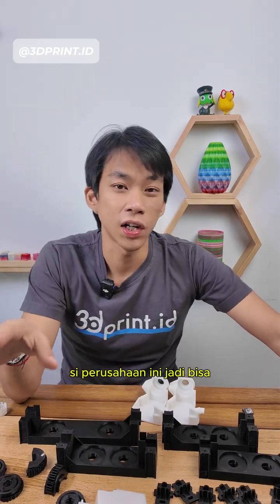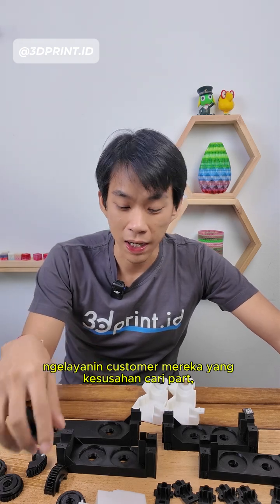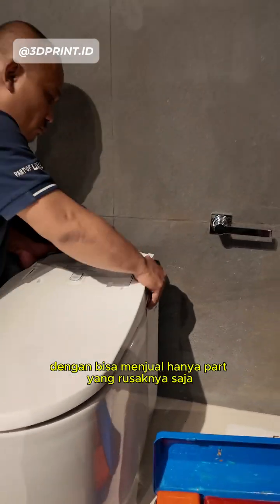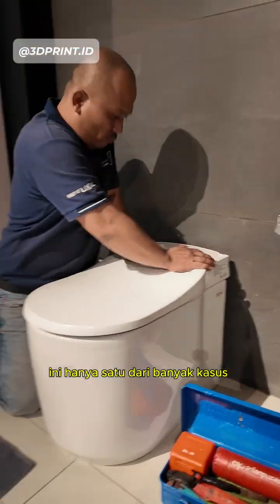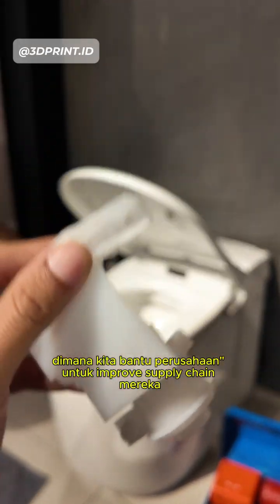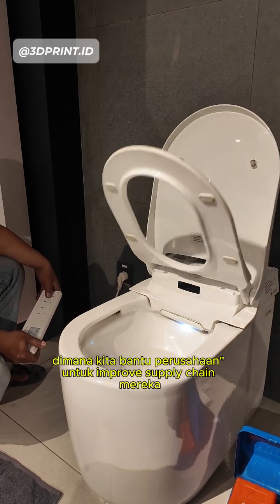The company has started opening up the possibility of their customers buying only the parts that are broken, instead of buying the full set. This is only one of the many cases that we handle every day, where we help companies streamline their supply chain issues.